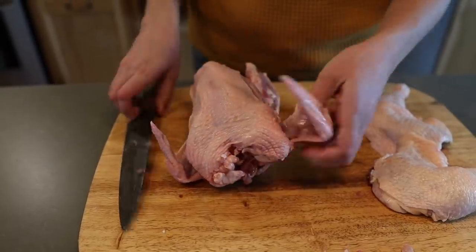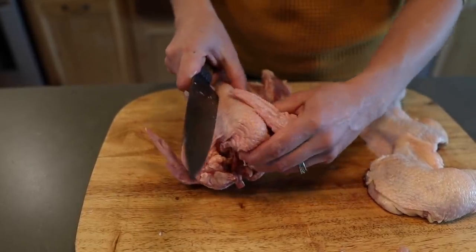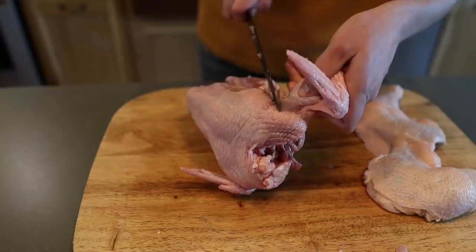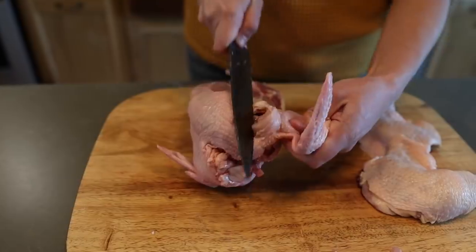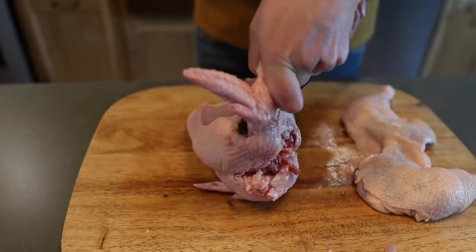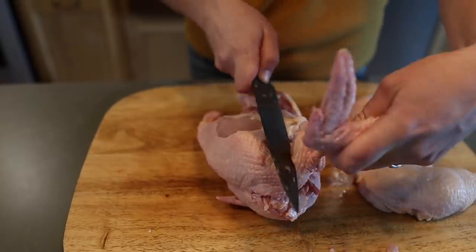Now back to our bird — we need to take the wings off. I like to take them off kind of deep into the armpit of the chicken to get the whole wing. So I dig my thumb down in there, feel the joint where it connects, then slide my knife down in. I kind of have to wiggle it to get that deep joint out, but it should pop off.